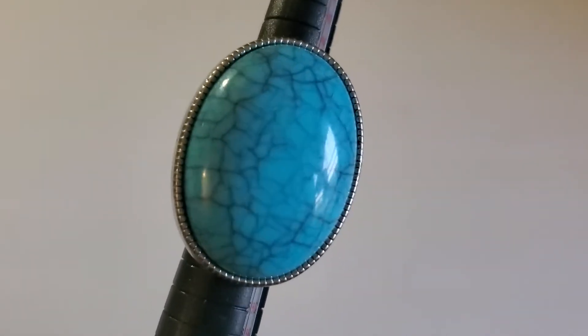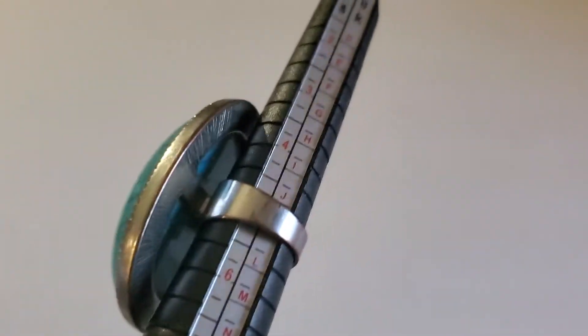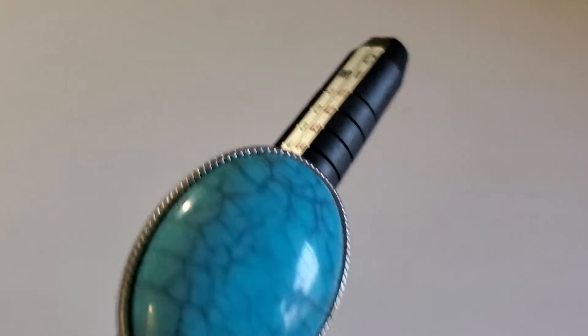Next one is this faux turquoise item. It does have some wear in the bottom. What size is this? I think that one is size five — maybe five and three quarters or closer to a five. It has some wear. It will be $2.